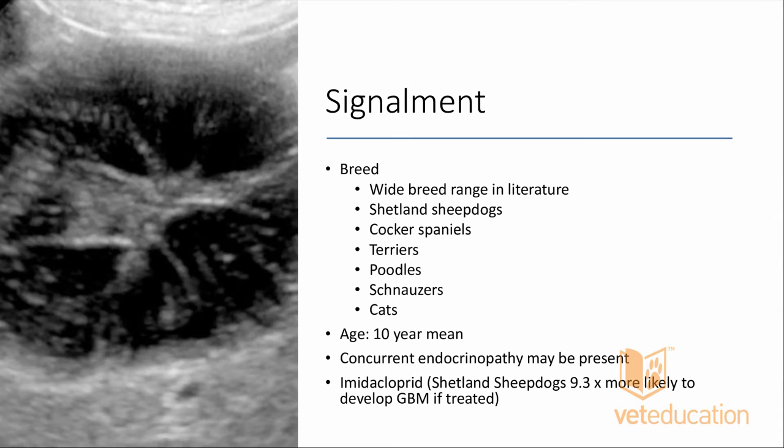There is a wide breed range in the literature: Shetland Sheepdogs, Cocker Spaniels, terriers, poodles, Schnauzers. Cats can get gallbladder mucoceles — there are two documented cases. The average age is around 10 years; typically medium to small breed dogs, though large dogs can be affected too. There is concurrent endocrinopathy in many cases, and interestingly in Shelties one study found patients treated with imidacloprid were 9.3 times more likely to develop a gallbladder mucocele.